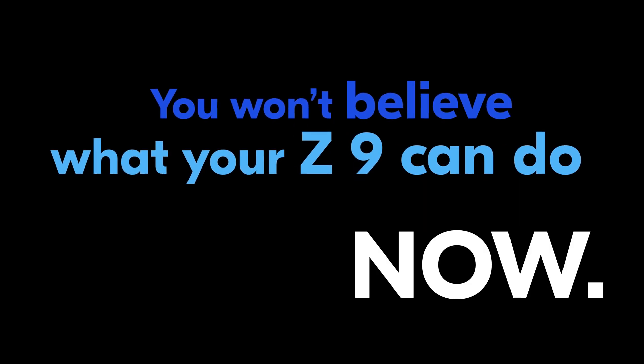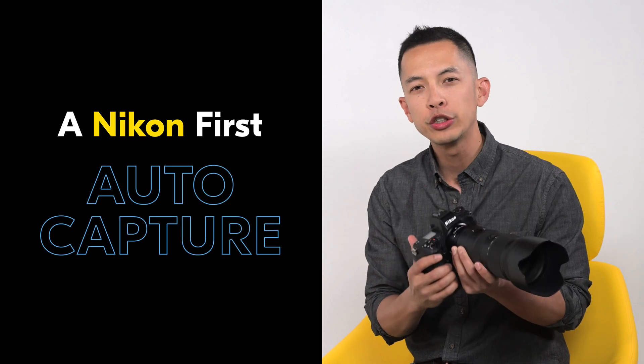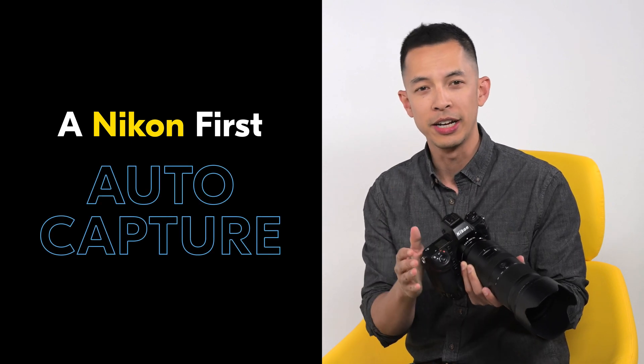Starting today, Nikon is releasing the third major firmware update for the flagship Z9. Firmware 4.0 is here and you won't believe what your Z9 can do now. For the first time in a Nikon camera, a feature called auto-capture is enabled.